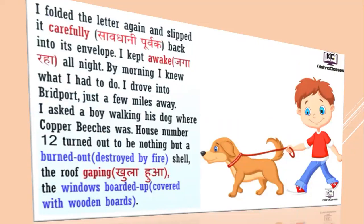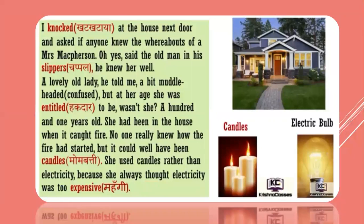I folded the letter again and slipped it carefully back into its envelope. I kept awake all night. By morning, I knew what I had to do. I drove into Bridgeport, just a few miles away. I asked a boy walking his dog where Copper Beeches was. House number 12 turned out to be nothing but a burned-out shell, the roof caving in, the windows boarded up — boarded means covered in wooden boards. I knocked at the door next door and asked if anyone knew the whereabouts of Mrs. McPherson. 'Oh yes,' said the old man.